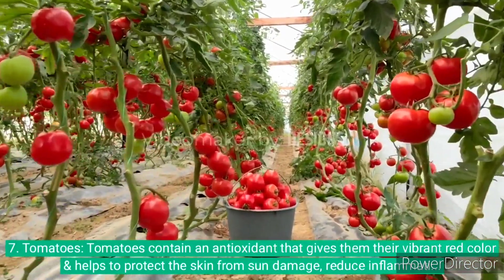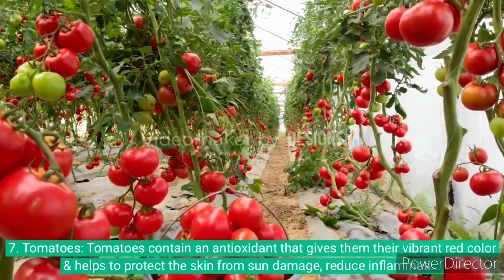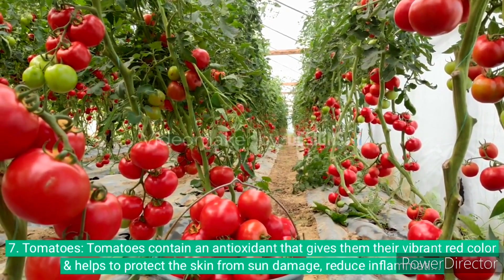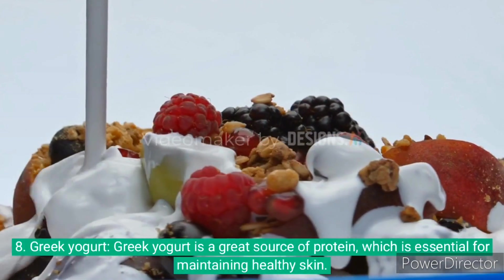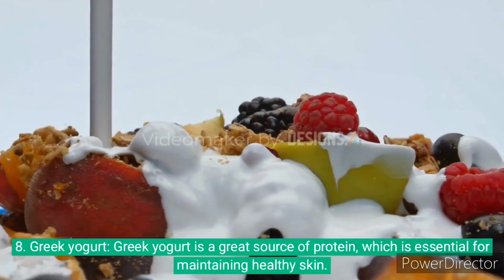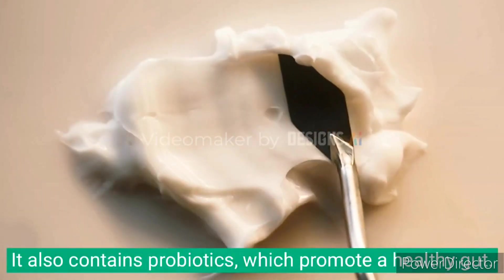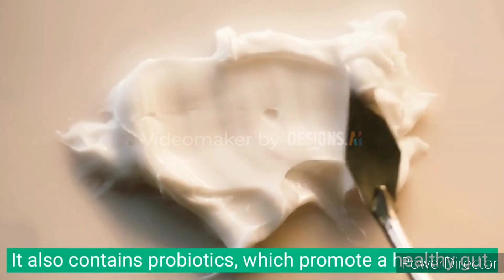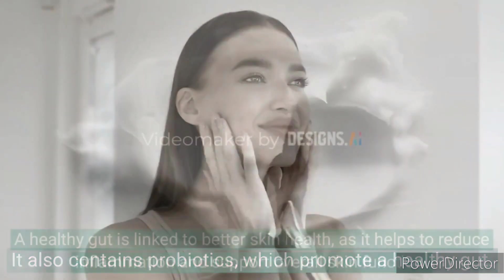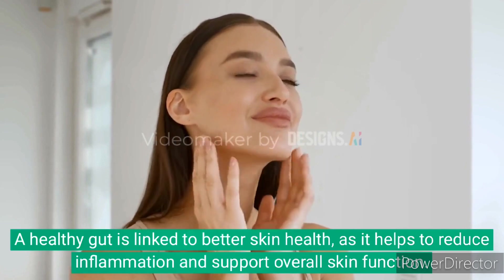7. Tomatoes contain an antioxidant that gives them their vibrant red color and helps to protect the skin from sun damage, reduce inflammation, and improve skin texture. 8. Greek yogurt is a great source of protein, which is essential for maintaining skin health. It also contains probiotics, which promote a healthy gut. A healthy gut is linked to better skin health, as it helps reduce inflammation and support overall skin function.